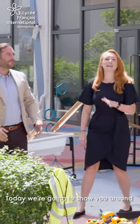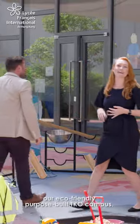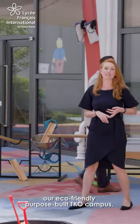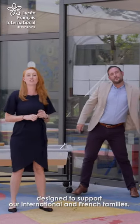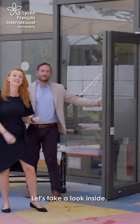Welcome to FIS. Today we're going to show you around our eco-friendly, purpose-built TKO campus — our fourth campus across Hong Kong, designed to support our international and French families. Let's take a look inside.